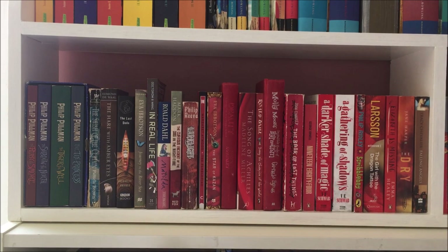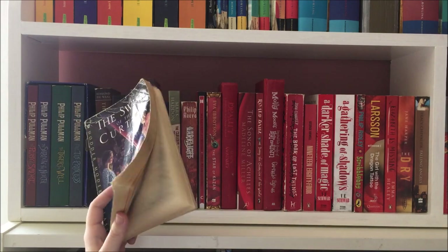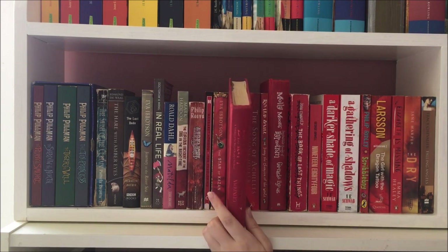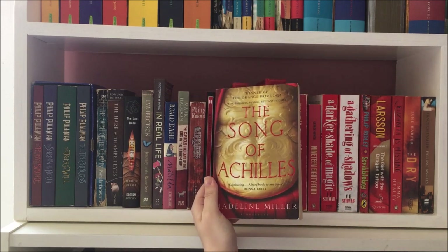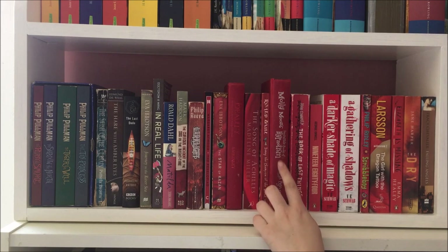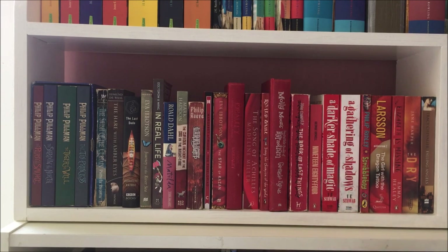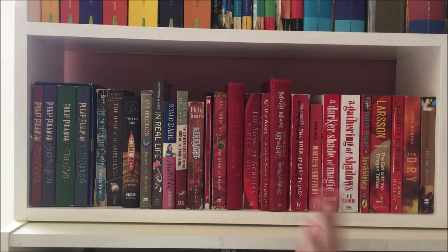Some favourite books on this shelf are The Swish of the Curtain by Pamela Brown — another childhood favourite that's really battered. I also love Beauty by Robert McKinley, though its dust jacket has been lost over the years. I love The Song of Achilles by Madeline Miller as well as the first book in the Molly Moon series by Georgia Bing. I also have the sequel to Molly Moon as well as the rest of the Millennium series by Stieg Larsson, but these are two of the very few series where I decided to split the books up and put them in different parts of the rainbow.